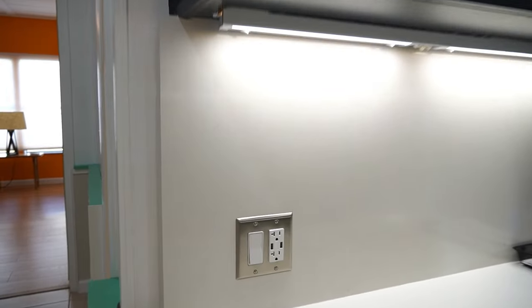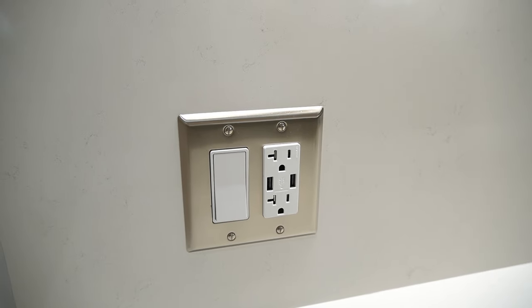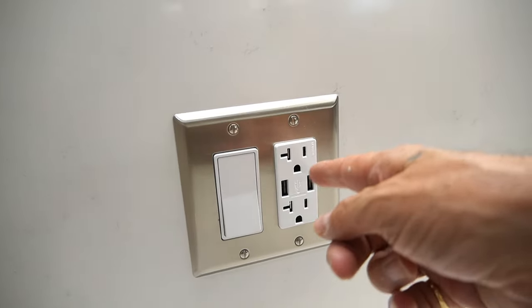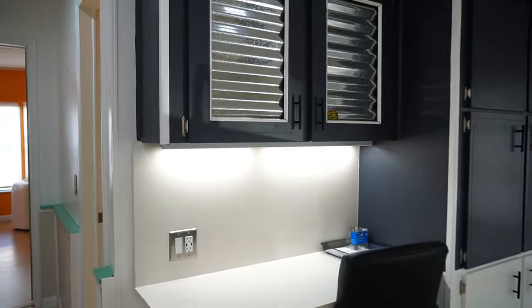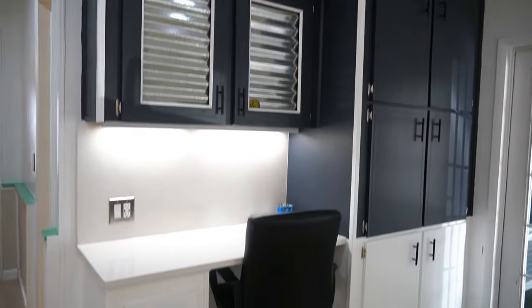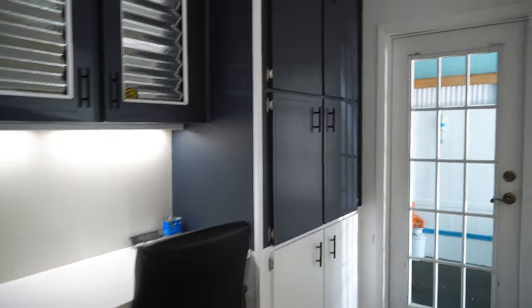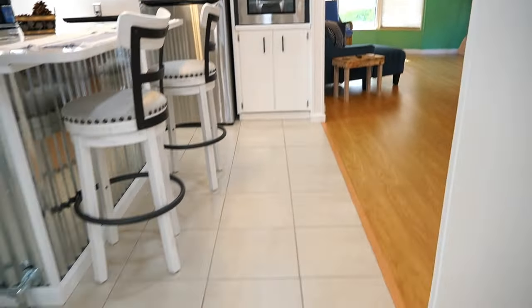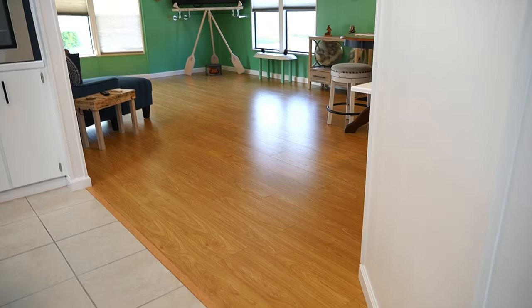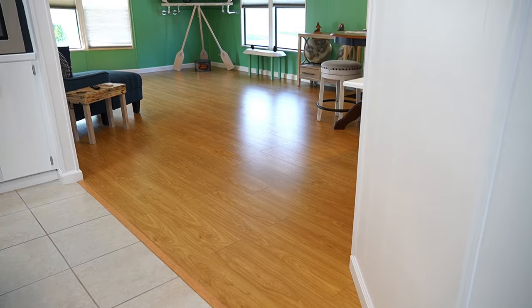One of the cool things — and these are throughout the home in a lot of areas — is phone chargers built into your switches and outlets. So if you're sitting at that desk, you can plug your phone or computer right into it. All the flooring is done. The kitchen and main hallway have a great tile job, and then waterproof vinyl plank flooring throughout.